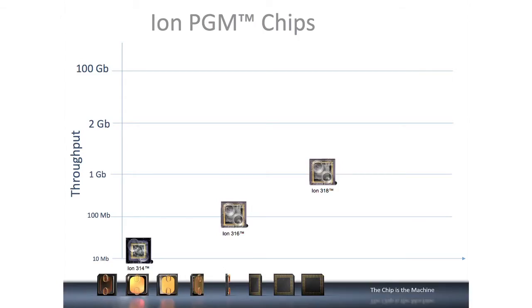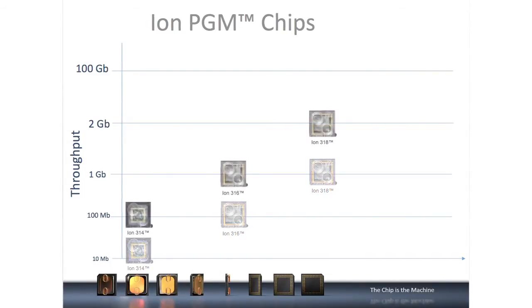We've introduced our second generation of ION3 series chips: the 314, 316, and 318. The semiconductor industry is phenomenal — it enables us to iterate these technologies very rapidly and get much better increases in performance and output. With this new generation of chips, we've been able to increase the output up to tenfold. Really quite incredible.